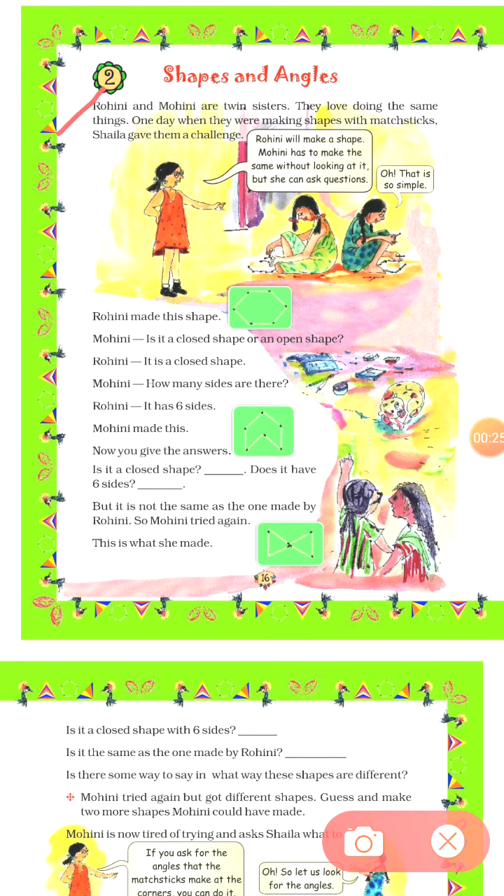Let's read this story. Rohini and Mohini are twin sisters. They love doing the same things. One day when they were making shapes with matchsticks, a girl named Shaila gave them a challenge. Let's see what challenge she will provide.